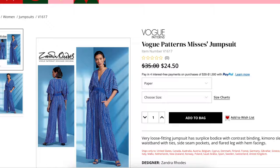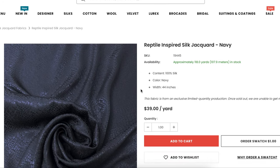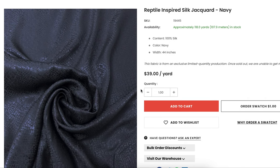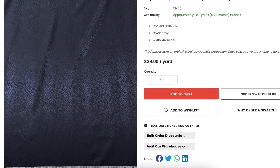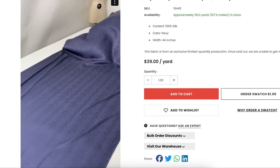Fabric-wise, I found this beautiful reptile-inspired silk jacquard. It's navy — not black like the inspiration — but I think a midnight navy for the holidays is actually even a little bit more edgy. And then reptile is a little bit edgy too. I just thought this one was really cool and unique, and the way that it would catch the light would be really beautiful for your holiday event.